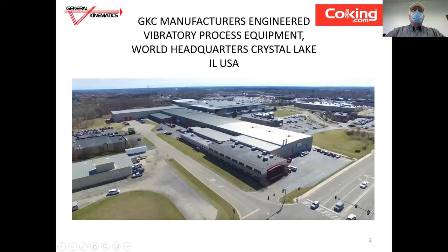This photograph is of our world headquarters in Crystal Lake, which is a northwestern suburb of Chicago, about an hour northwest of O'Hare International.